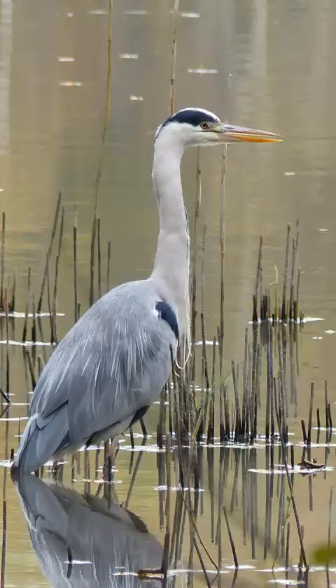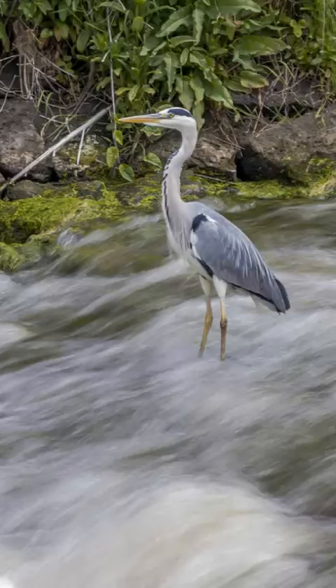They are well known to stand motionless for long periods of time while hunting in shallow bodies of water, including coastal lagoons and estuaries where they feed mainly on fish, but also snack on small mammals, insects and juvenile birds.